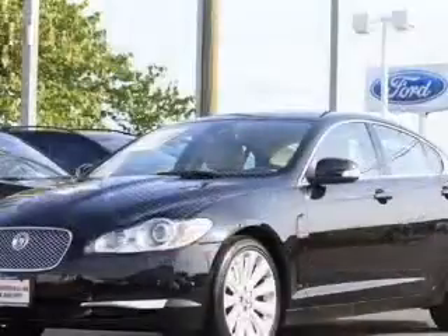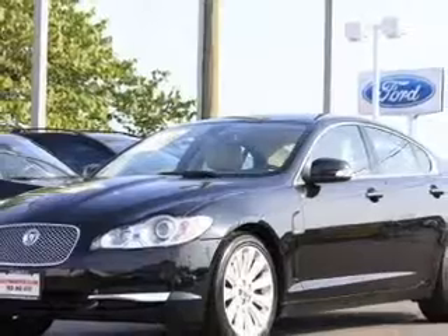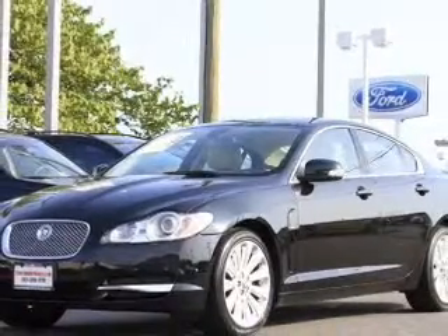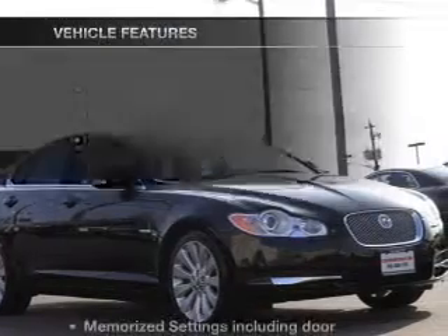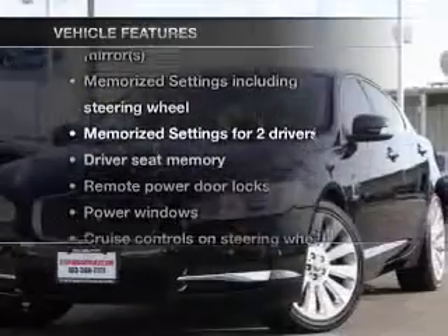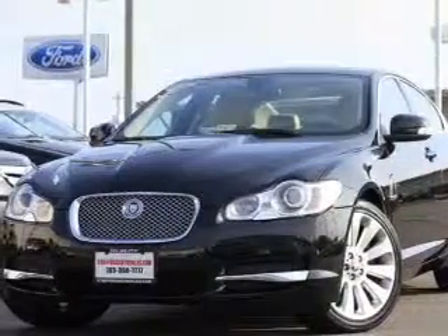Brake safely with the Anti-Lock Braking System. Heated seats come for you on cold winter days. The sunroof lets fresh air in. Pamper yourself with memory settings, plus enjoy these notable features that are included in this vehicle: air conditioning,